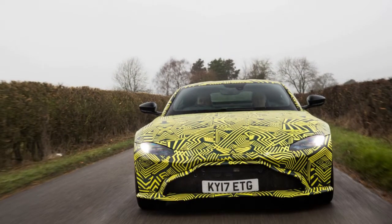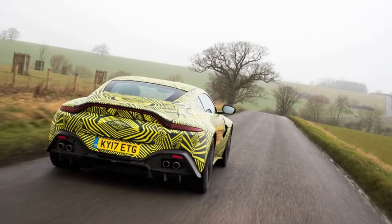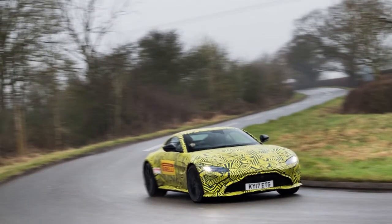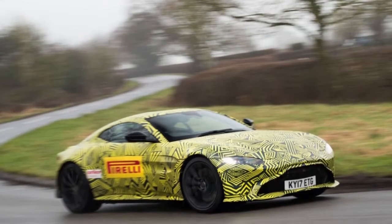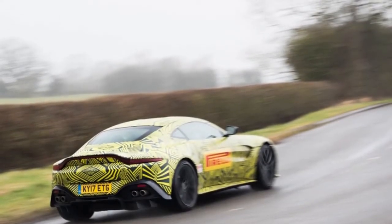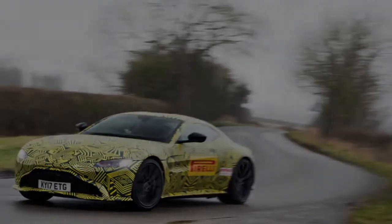Sport mode still feels acceptably composed over some of the rough road surfaces we take toward the Fosse Way. As well as being one of the oldest roads in Europe — originally built by the Roman Empire nearly 2,000 years ago to help subdue rebellious Celts — the Fosse Way is a favourite of UK chassis engineers due to its low traffic levels, well-sighted straights, tricky cambers, and often medieval surfaces. We also spot several camouflaged prototypes from Jaguar Land Rover's nearby facility being driven along.